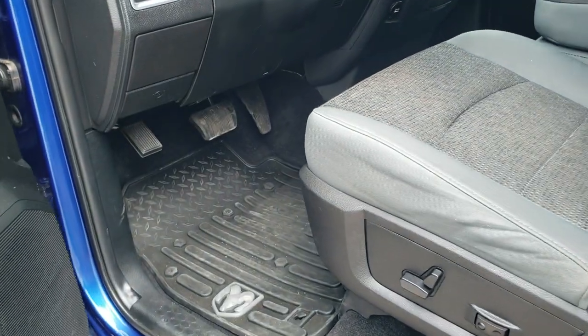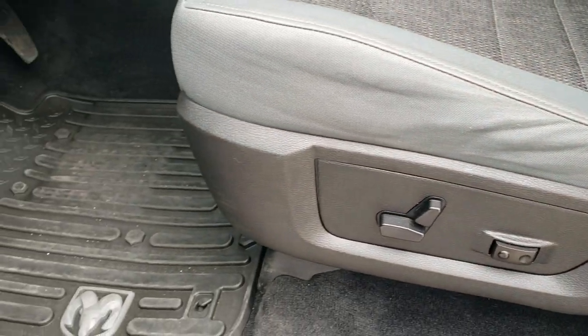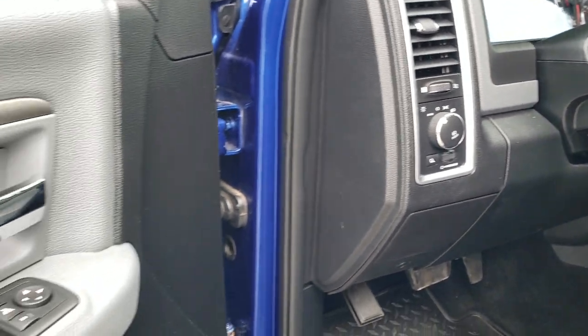Inside, the Big Horn package gives you the gray cloth interior — there are no rips or tears on these seats. Both front seats are heated, and you do get a power driver's seat with lumbar. Factory all-weather floor mats throughout, auto headlamps, and steering wheel audio controls.